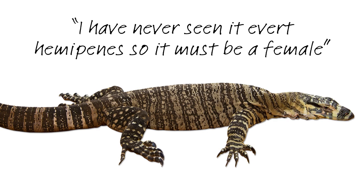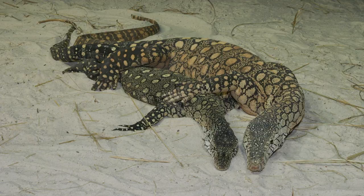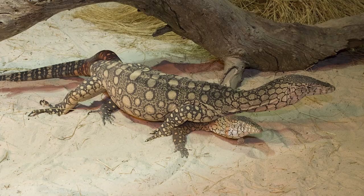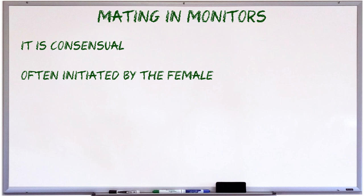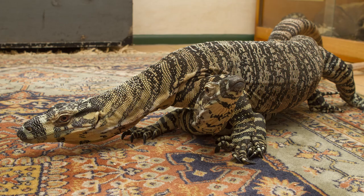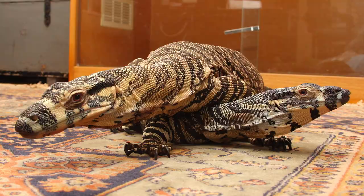Sperm travels up a groove in the hemipenis known as the sulcus. They'll then travel up the oviducts to the opening of the oviducts, where they'll remain until the next stage of the reproductive cycle — ovulation — which I'll be covering in the next video. After mating, the pair may stay wrapped around each other for a while. They'll typically rest for 5 to 10 minutes and then mate again. At the peak of the female's cycle, the pair will mate frequently — several times a day for several days on end. It isn't unusual for the pair to have a big session early in the day, mating 10 to 15 times over the course of a couple of hours, and then mate now and then throughout the rest of the day. This will usually be repeated daily for around a week.